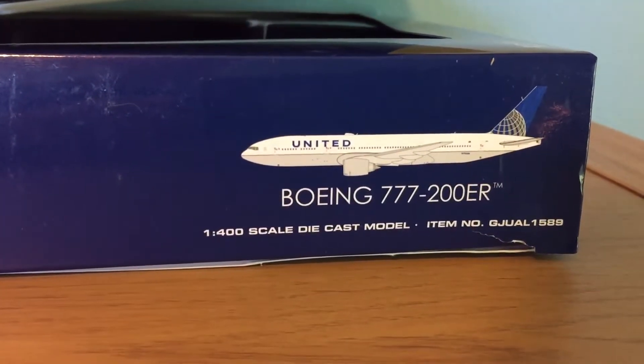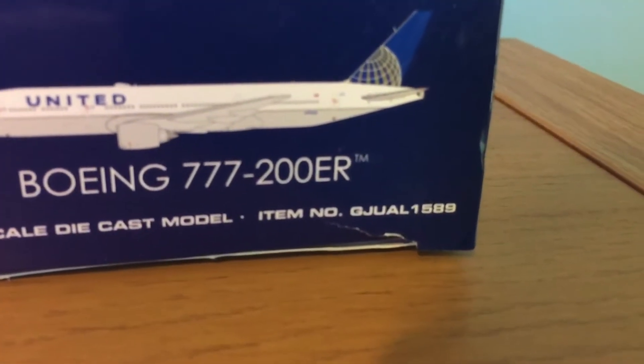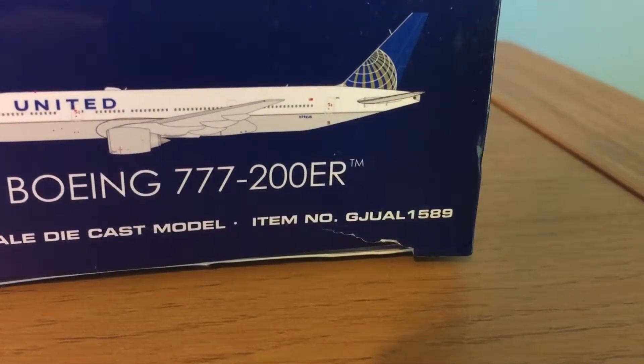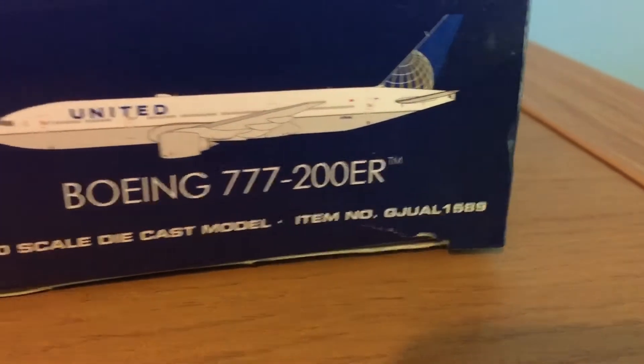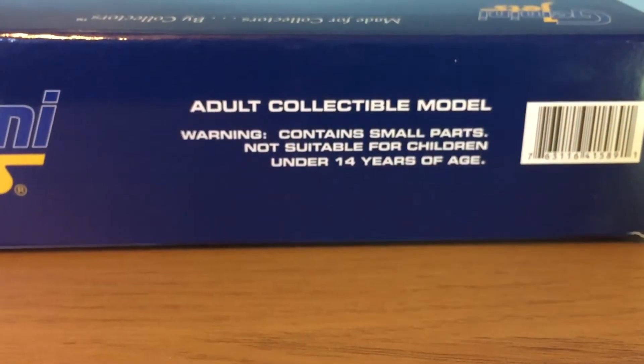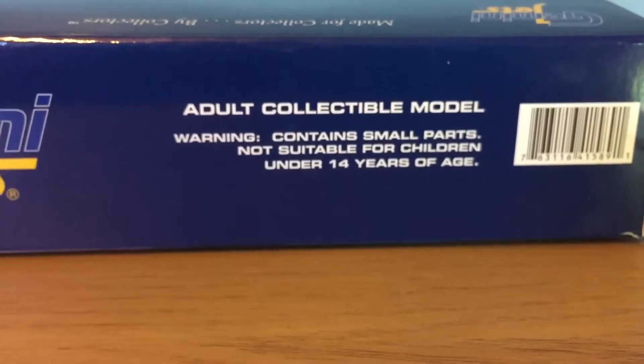United Boeing 777-200ER, 1/400 scale diecast model. The item number is GJUAL 1589. Adult collectible model — warning, contains small parts not suitable for children under 14 years of age.